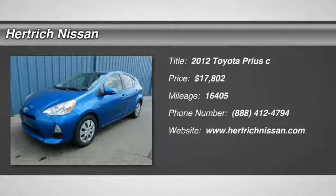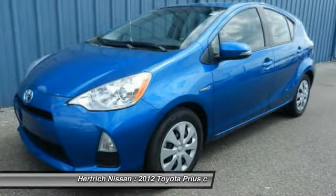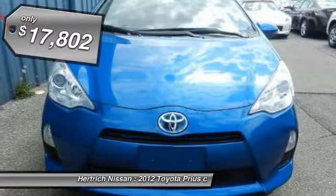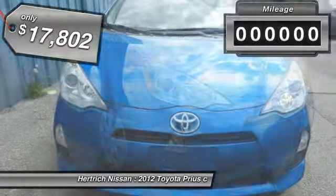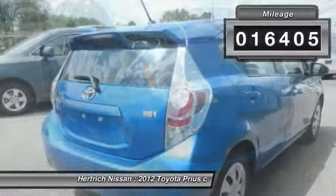Thank you for visiting another one of Heratrix Nissan's online listings. Please continue for more information on this 2012 Toyota Prius C2 with 16,405 miles. When it comes to high fuel economy, plenty of versatility, and great looks, this Prius C2 cannot be beat.